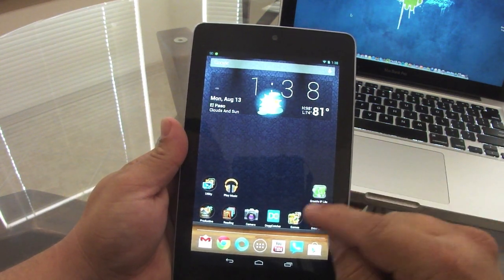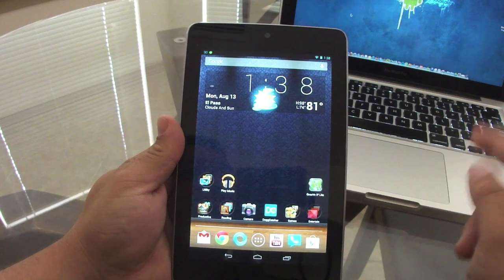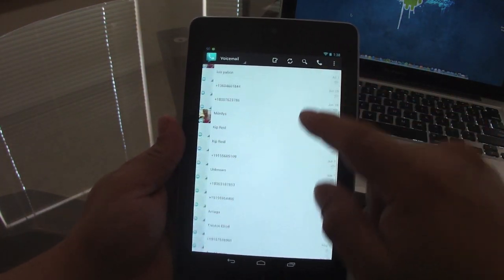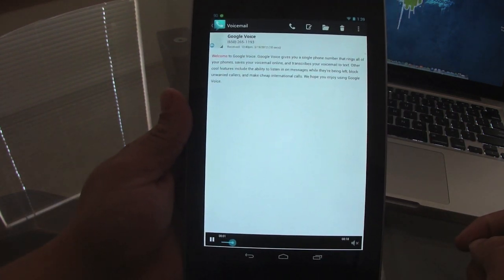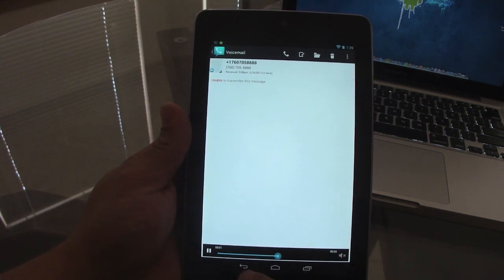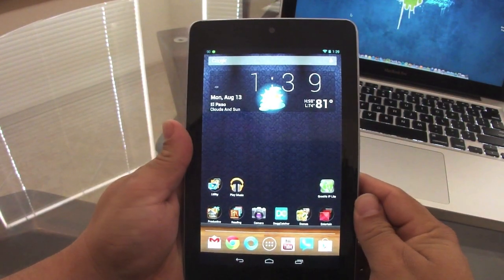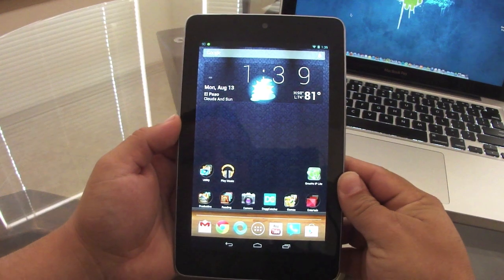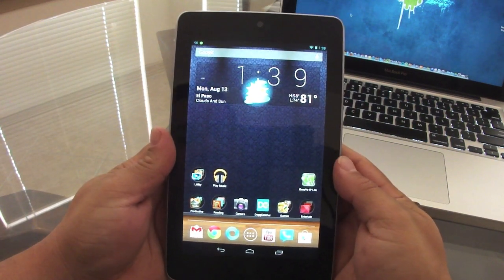With Google Voice on your tablet you can read and reply to text messages, and it will also alert you to voicemails. You can use Google Voice as your voicemail, listen to any voicemail from within the app, and it saves all your voicemails without erasing them. Best of all, it's a free service.